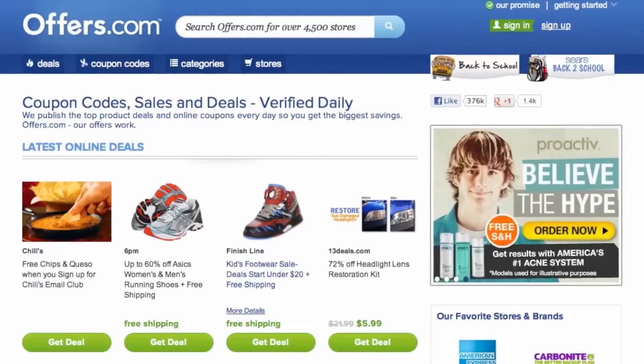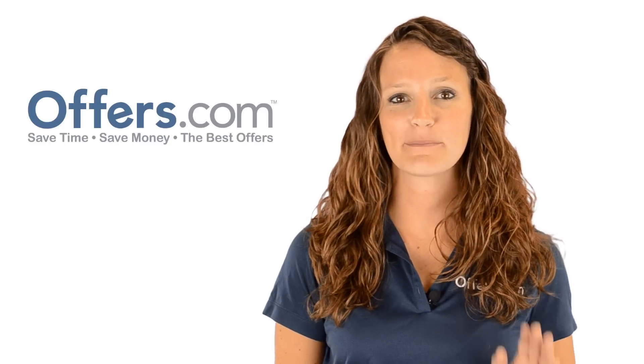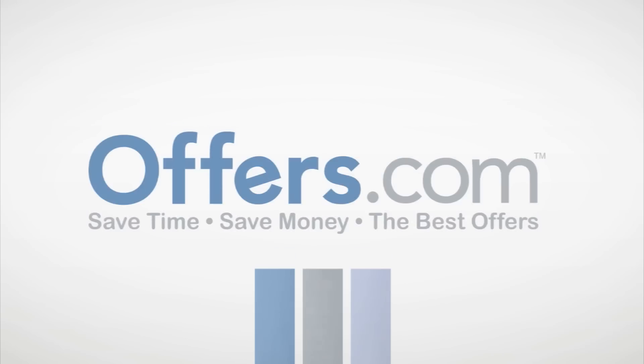So you never have to worry about them not working when you go to make a purchase. Save money every time you shop online with the best deals, coupons, and sales by heading to Offers.com.